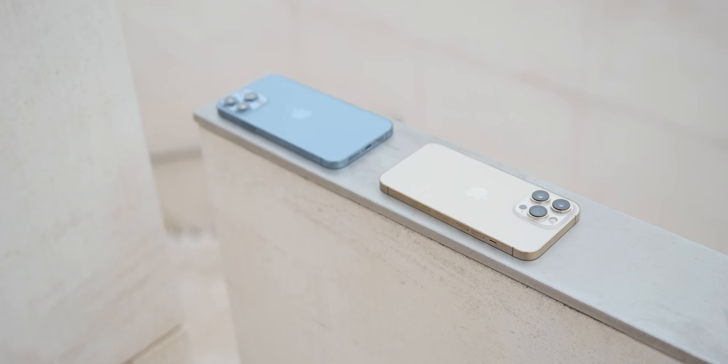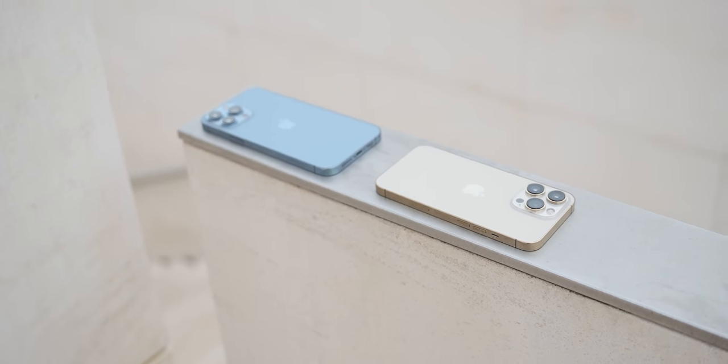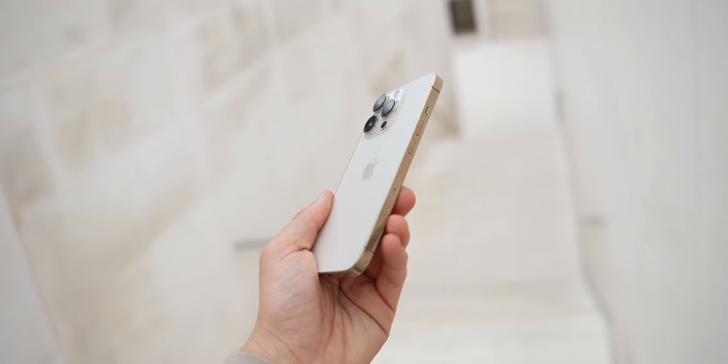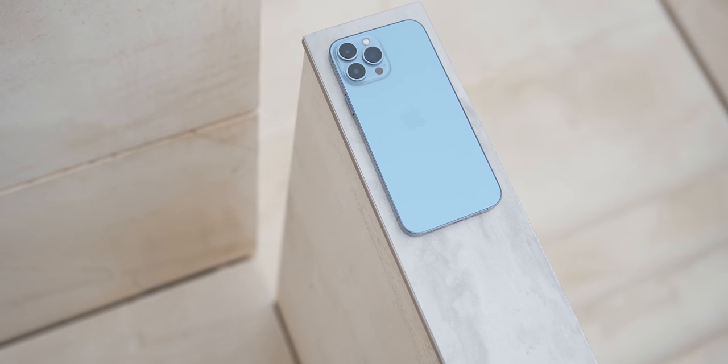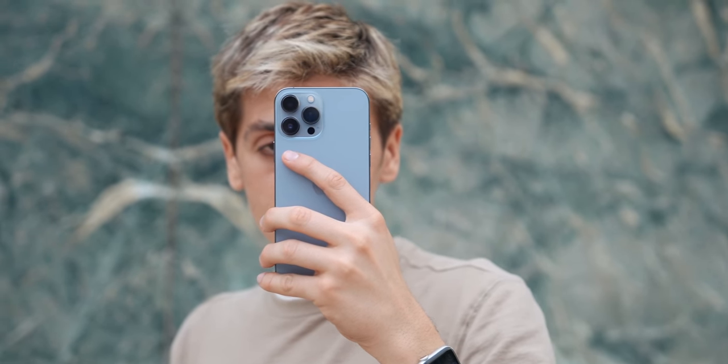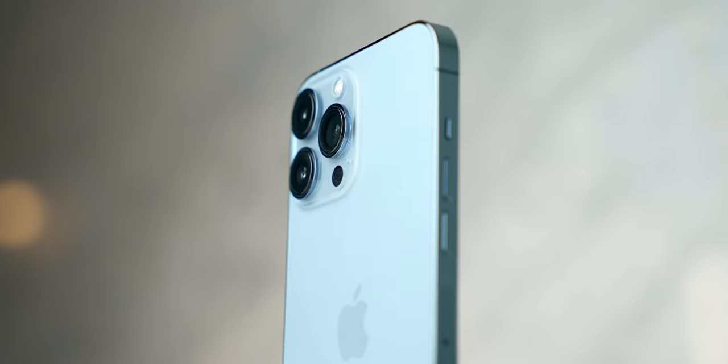iPhone 13 Pro almost looks exactly the same on the outside, but definitely not on the inside. We get the beautiful design with stainless steel flat edges and this new Sierra blue color, which looks absolutely stunning — it's got this ocean feel to it. The camera modules are absolutely huge; you have to see them in person to actually appreciate how big they are.